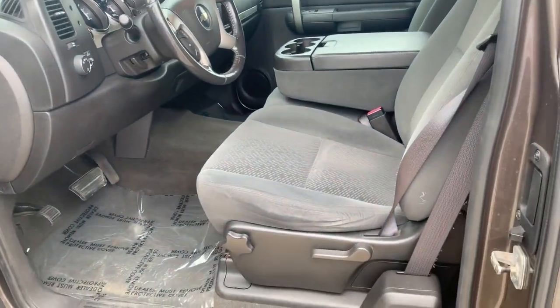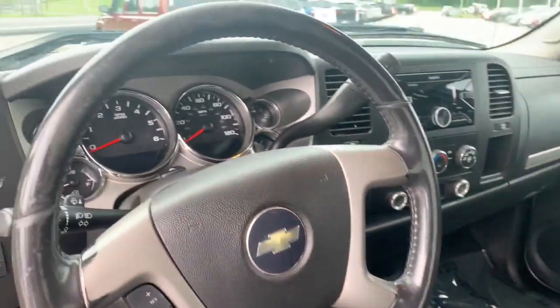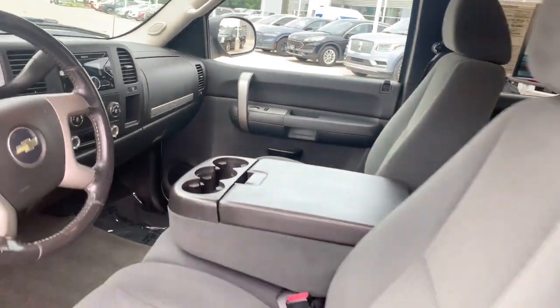It does have a drop-in liner. Let me show the inside of this truck. I don't smell smoke like it's ever been smoked in.